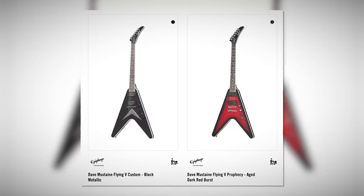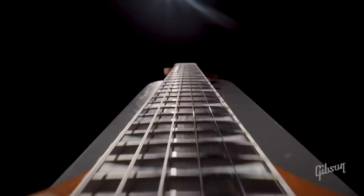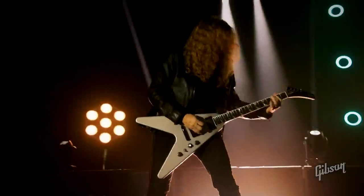Which brings us to the Epiphones. They maintain the EXP shape, but interestingly one is a Flying V Custom and the other is a Flying V Prophecy. The reason they're not called EXPs seems to be that they don't have the EXP scale length — they have the classic Gibson 24 and three-quarter inches. And oh my god, that's so disappointing. The longer scale length was one of the strongest spec and playability features that made the EXP more than just a Flying V with a quirky headstock.